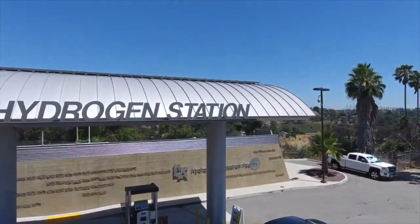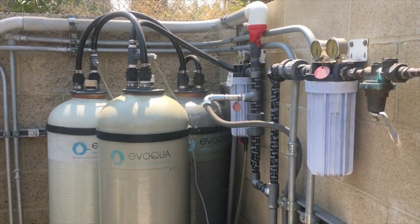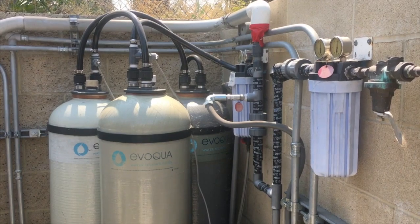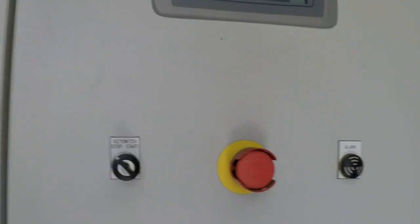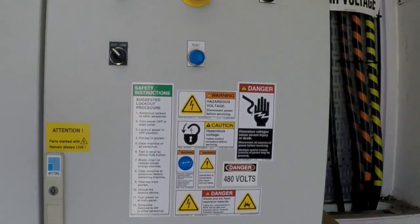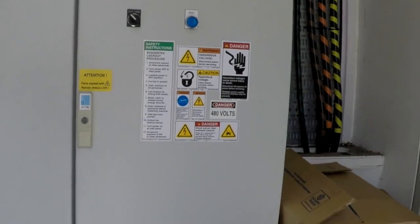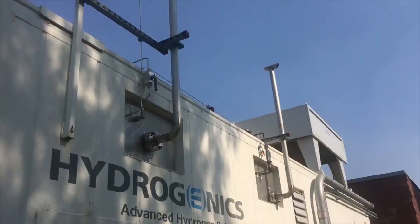At the Cal State LA Hydrogen Station, we produce our own hydrogen. The process of creating hydrogen starts with city water, which is demineralized and sent to the electrolyzer. At the electrolyzer, the purified water mixes with an electrolyte, then electricity is run through the solution to separate hydrogen and oxygen from H2O. The hydrogen is kept and stored for fueling, and the oxygen is released into the atmosphere.